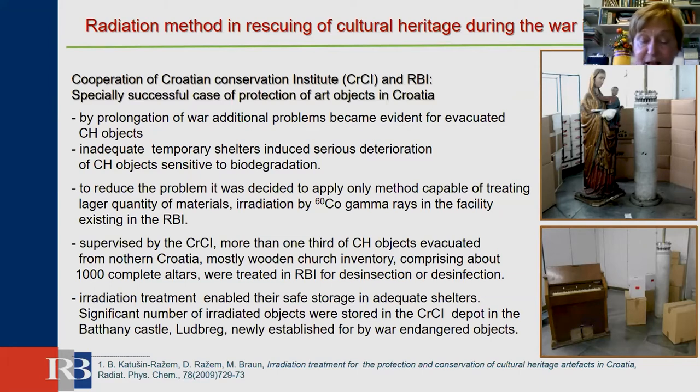To reduce the problem, it was decided to apply only methods capable of treating larger quantities of materials. It was irradiation by cobalt-60 gamma rays in facilities at the Ruđer Bošković Institute. Supervised by the Croatian Conservation Institute, more than one-third of objects evacuated from northern Croatia — mostly wooden church inventory corresponding to about 1,000 complete authors — were treated at the Ruđer Bošković Institute for disinfection.